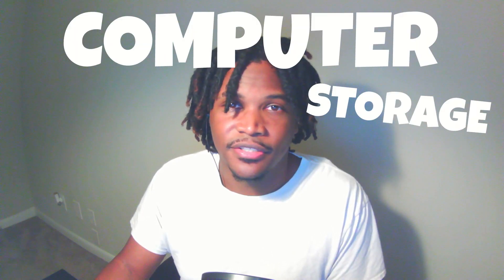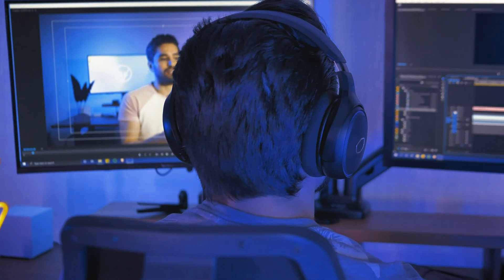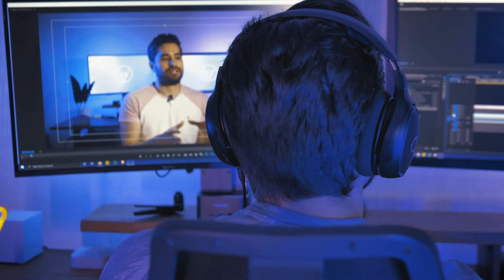The third and final product I am going to be recommending is going to be computer storage. If you regularly edit and store your footage, create thumbnails and content, and continually download programs that will assist you in your workflow, then eventually you're going to need to upgrade your storage. We don't want to keep deleting stuff we might need in the future. There are two main types of storage I would recommend for content creators: SSDs and external hard drives.